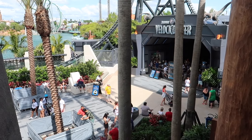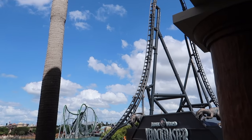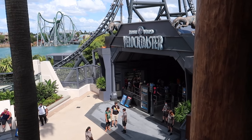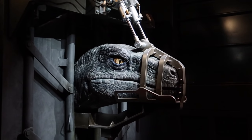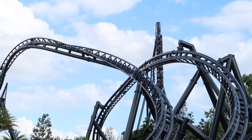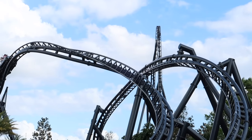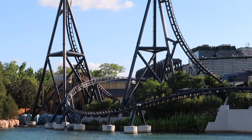I promise you, if you are remotely terrified, you are not going to regret your decision to ride the VelociCoaster. I have yet to hear any negative reviews from anybody who came off this ride. Everyone has given such high praise after experiencing it, and if you are anywhere remotely interested in roller coasters, the VelociCoaster is a definite must-do. Thank you so much for watching.